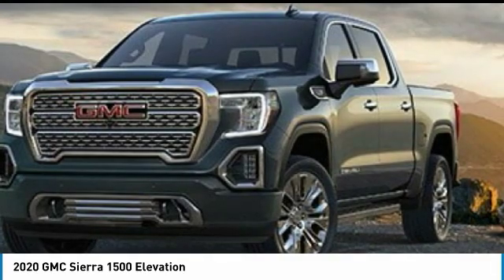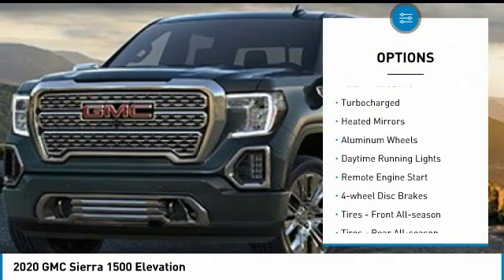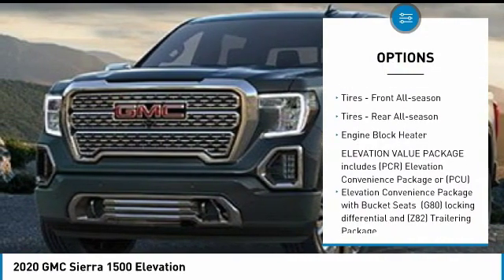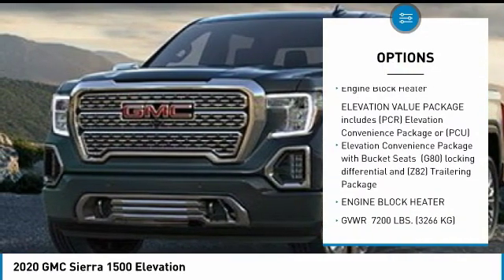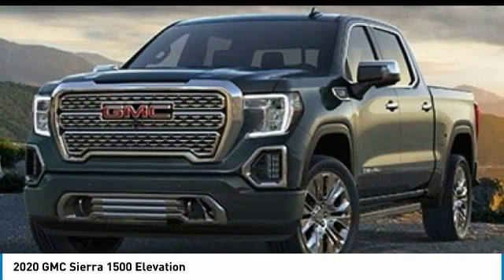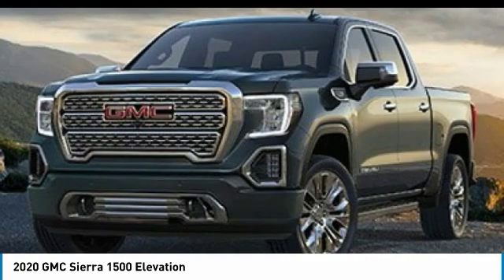Here are some of this vehicle's great options: four-wheel drive, turbo charge, heated mirrors, aluminum wheels, daytime running lights, remote engine start, four-wheel disc brakes, front all-season tires, rear all-season tires, and engine block heater.